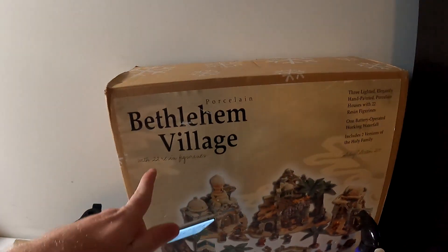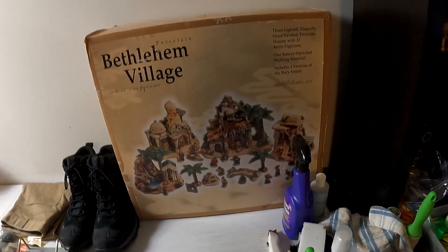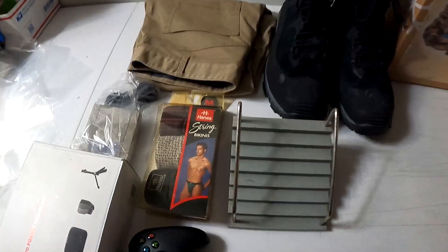This huge Bethlehem Village — we got this at a yard sale for very cheap, maybe $5-10 into it — and it sold for $150 plus shipping.